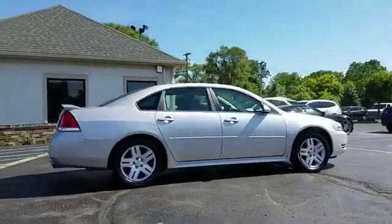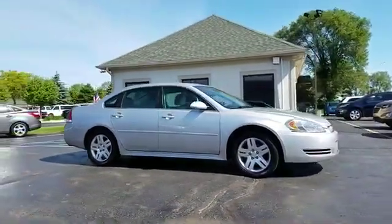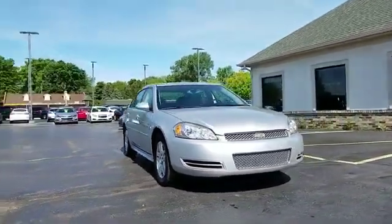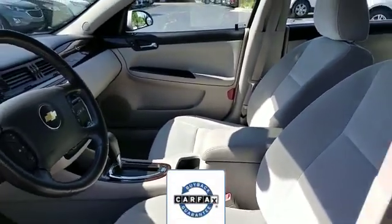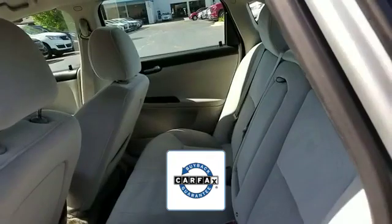Power driver seat, pass-through rear seat, Bluetooth, rear spoiler, keyless entry, front bucket seats, steering wheel audio controls, engine immobilizer, automatic headlights, auxiliary input, aluminum wheels, and leather-wrapped steering wheel. There is no need to worry about a lemon since this vehicle comes with a Carfax buyback guarantee. Make an appointment today to test drive this popular model.